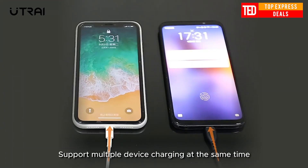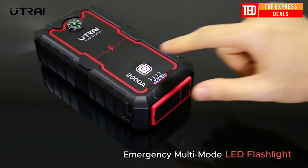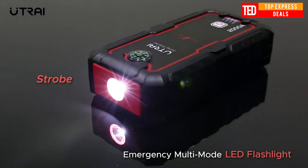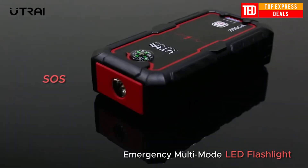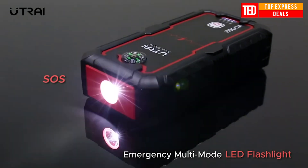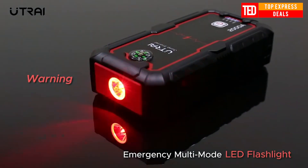Car Jump Starter will boost most vehicles like cars, boats, motorcycles, ATVs, UTVs, and trucks with gas engines up to 8.0L and diesel engines up to 6.5L. Its compact size, rugged case, and ability to jump-start vehicles over 30 times on a single charge make it a perfect companion for any situation in which you need portable power.